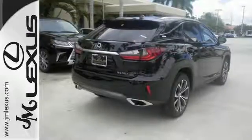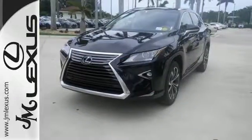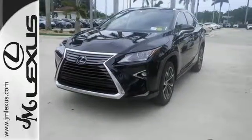It's a buff machine with aggressive lines and a bold grille, backed by bold power with its 3.5-liter V6 engine and 8-speed automatic transmission.